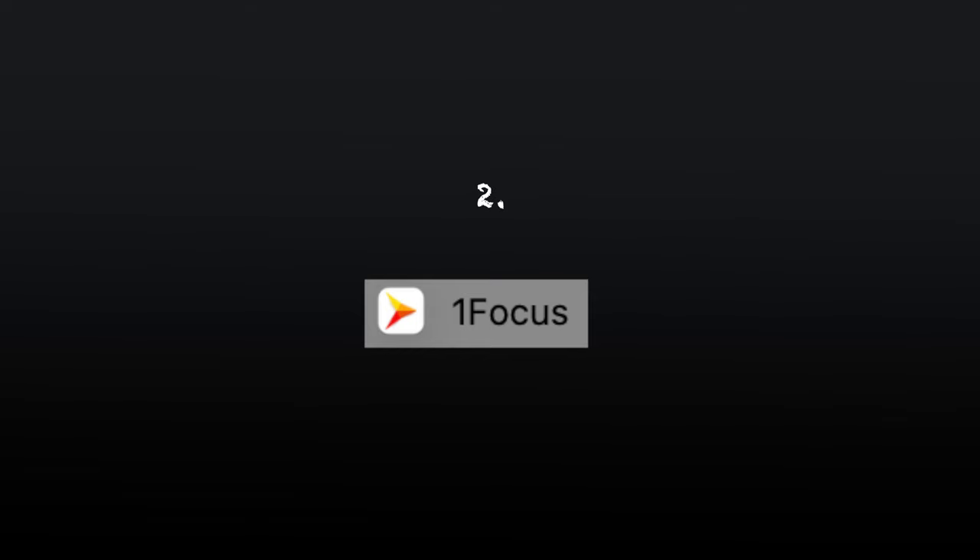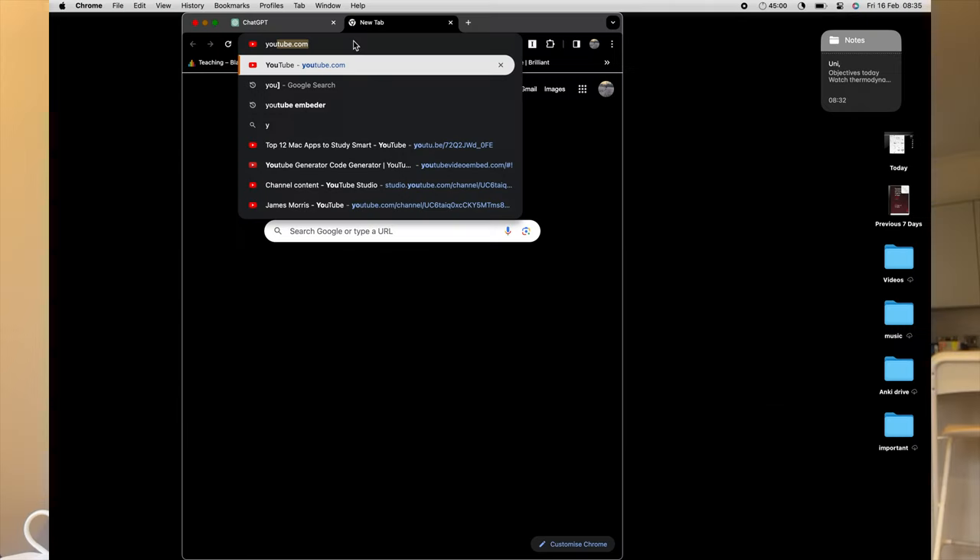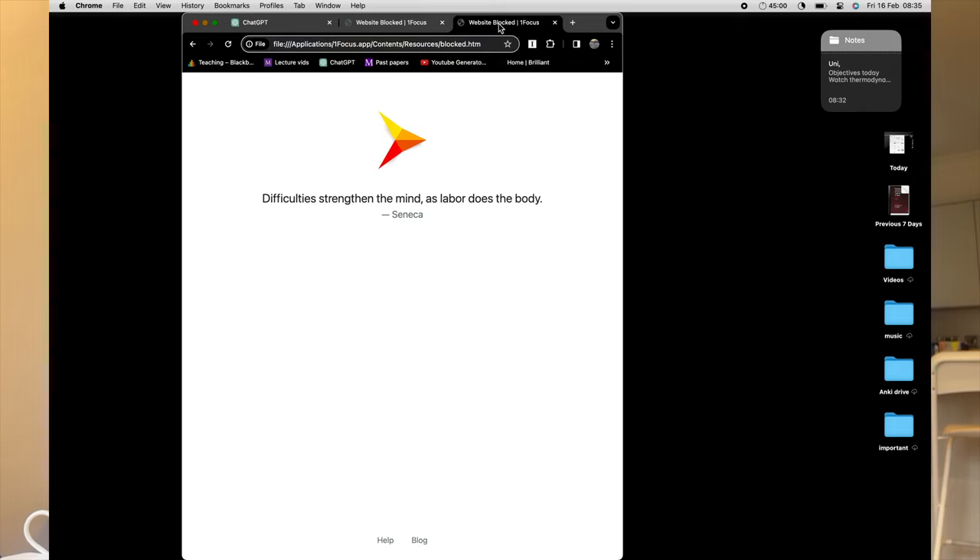The second one is OneFocus app. This allows me to block all the distracting websites like YouTube, TikTok, and Instagram throughout the day. I can use it in an interval — for example from 1 to 2pm when I want to relax and watch YouTube. But throughout the day I'm not constantly getting distracted, and it blocks my email app as well.